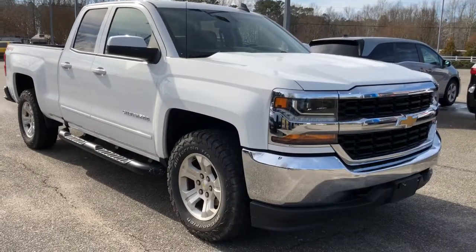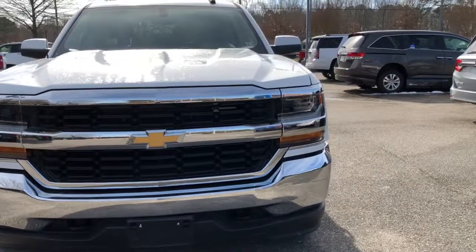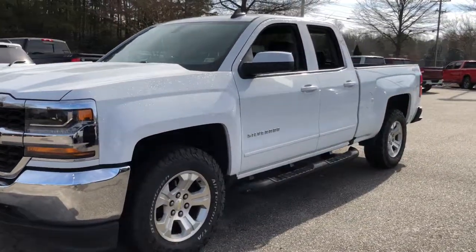Can you see yourself in the 2019 Chevrolet Silverado LD? With less than 35,000 miles on the odometer, this vehicle provides excellent value.